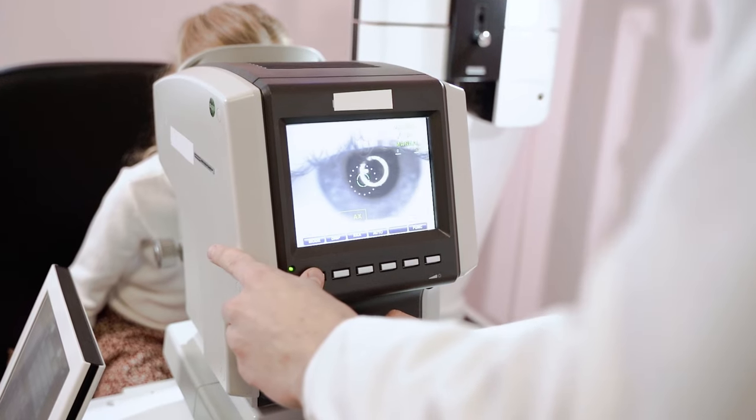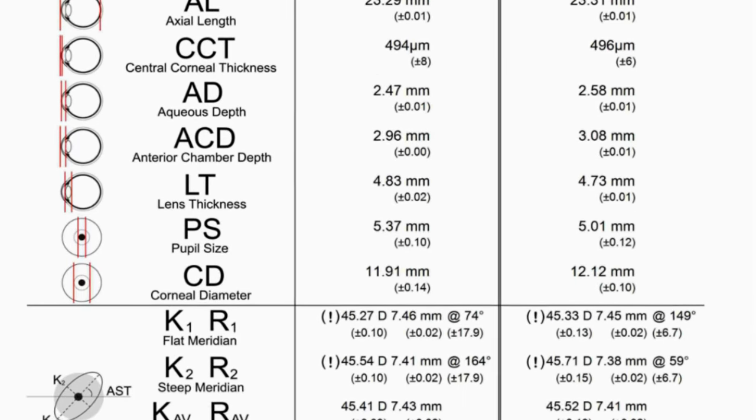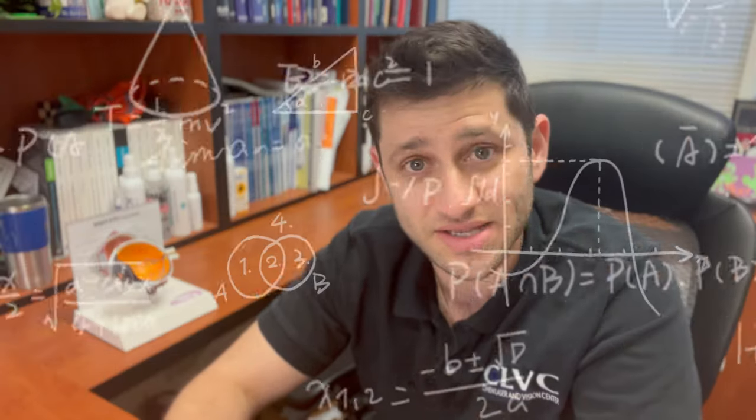When we do measurements on the eye, we measure the thickness of the cornea, the curvature of the cornea, the length of the eye, the depth between the cornea and the iris, and the thickness of the lens. There are a lot of parameters that go into formulas we use to estimate the right size and diopter power in the lens. The optic power of the lenses is very different than your glasses power, because the optics of the lens inside the eye are different than optics outside the eye.